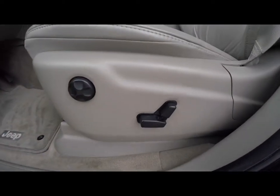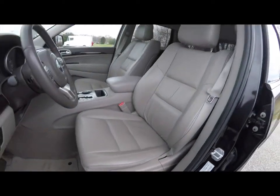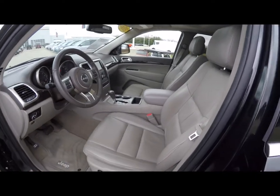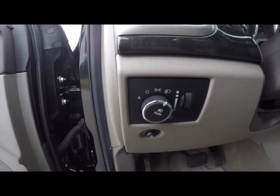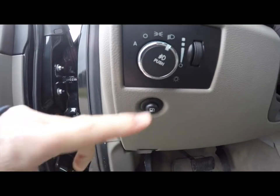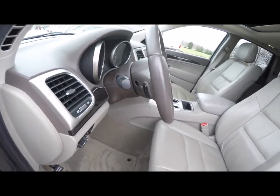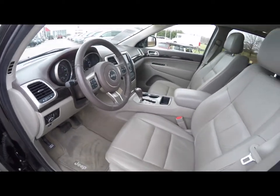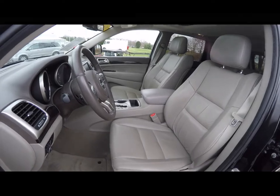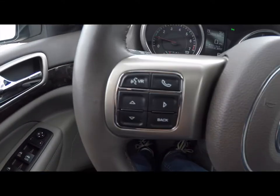Inside we have power heated mirrors, windows, and door locks. We've also got heated eight-way power driver and passenger seats, both with four-way adjustable lumbar support. The vehicle is equipped with automatic headlamps with fog lamps, a remote fuel door release, and a tilt and telescoping leather-wrapped steering wheel with audio controls on the back side.